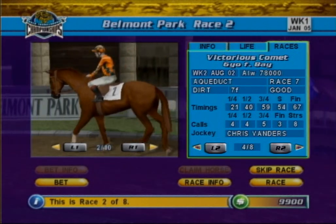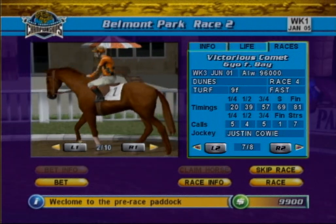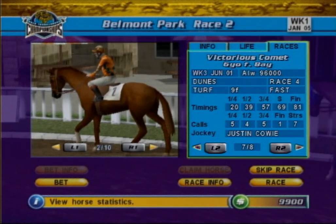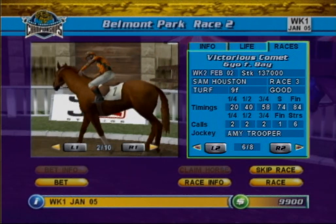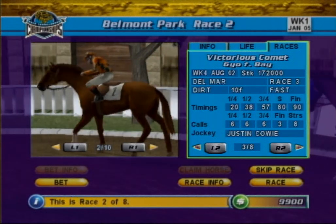The detailed race record gives information on the last ten races run and includes facts such as race location, distance, and the surface, as well as timings and calls at the quarter, half, and three-quarter mile and finish markers. This completes the reading form tutorial. Good luck and good racing!